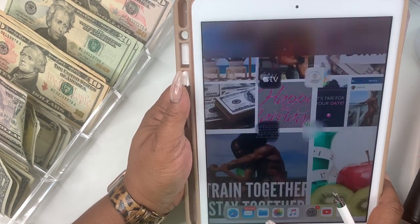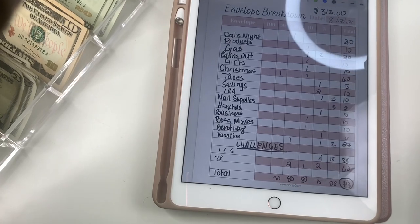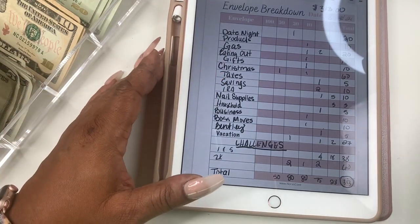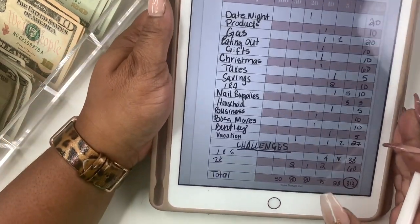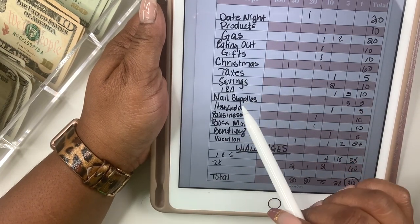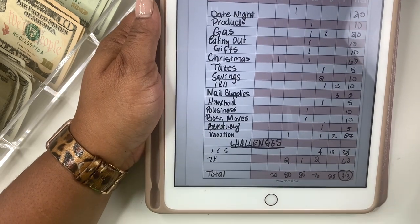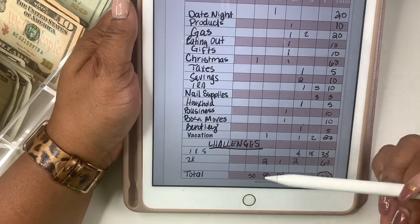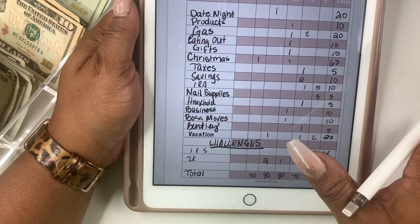Let me turn on my iPad and go to GoodNotes — it should still be open. This is our breakdown. Let me move that light so the glare isn't so bad. So we have: date night, products, gas, eating out, gifts, Christmas, taxes, savings, IRA, nail supplies, household, business, boss moves, Bentley, vacation, and then our challenges. This is what we'll be stuffing this week. I made this insert breakdown because I got tired of writing it on a sticky note and then losing it.